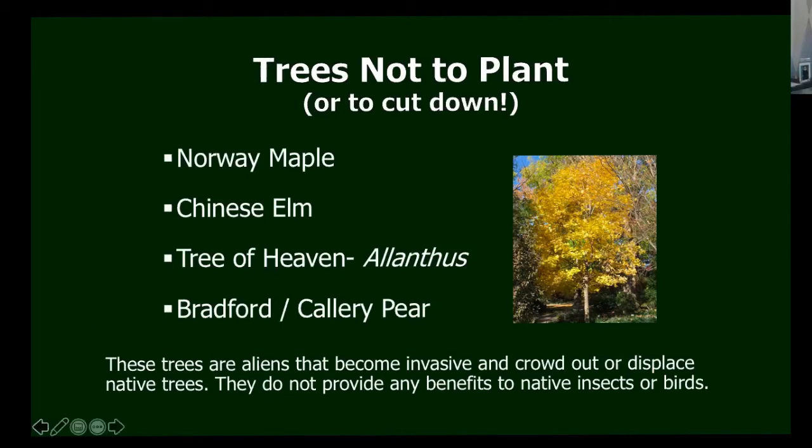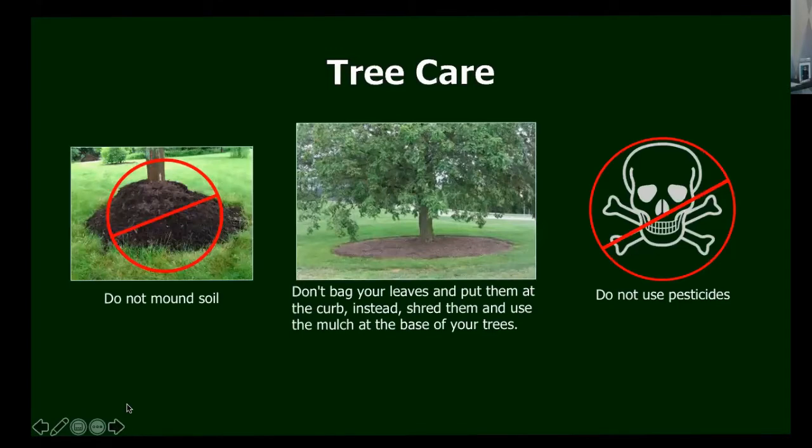About caring for trees: don't mound soil around the base, and don't let your landscapers do that either. It holds soil moisture against the trunk, causing rot or mold. The roots will tend to grow up into the mulch rather than down into the ground and will ultimately kill the tree. If you need mulch around it, use ground-up leaves — that serves the purpose better and doesn't need to be mounded. And of course, do not use pesticides. If you kill bad bugs, you also kill good bugs; pesticides are indiscriminate that way.